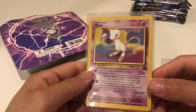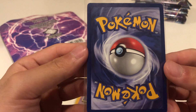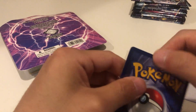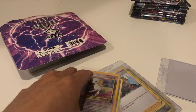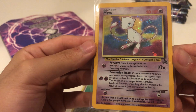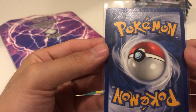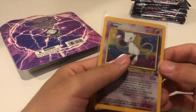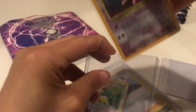We have a promo Mew card. The condition - it's a little scuffed, it's in a lightly played condition. This is the card I got this for - it's a Mew promo holo. It's in moderately played to lightly played condition, but not too bad. I'll put a card saver on this. I like this artwork so I'm gonna keep this one for myself in my personal collection.